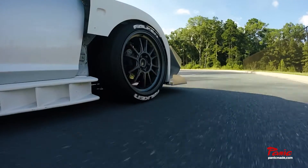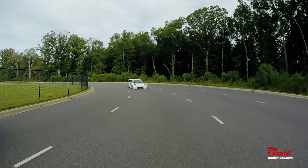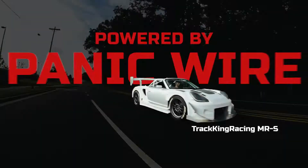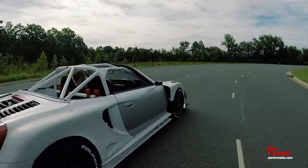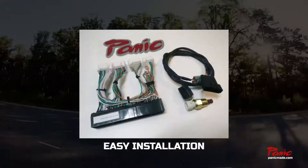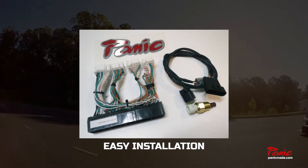All new from PanicWire, we have the Link G4X Plug and Play Kit. This is the most complete standalone ECU available for the MRS. Everything is plug and play for easy installation.